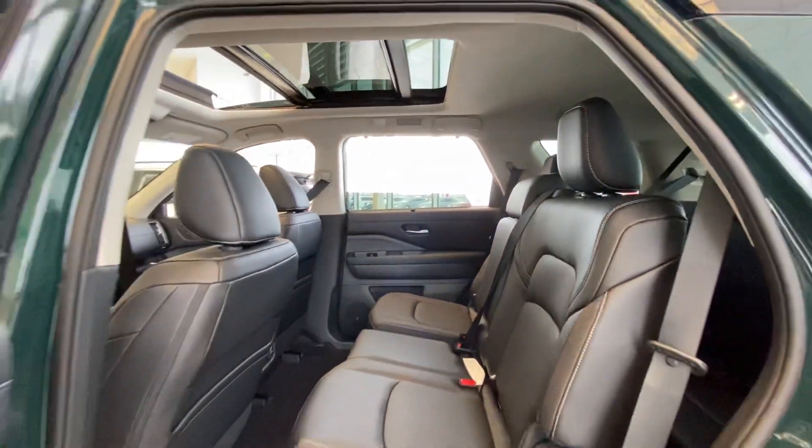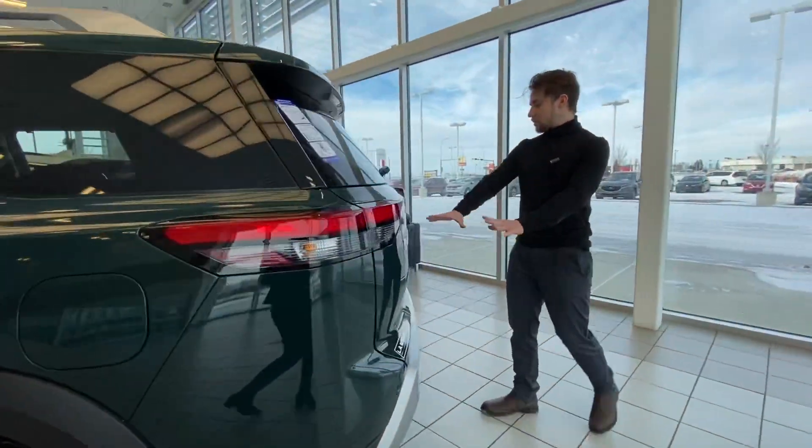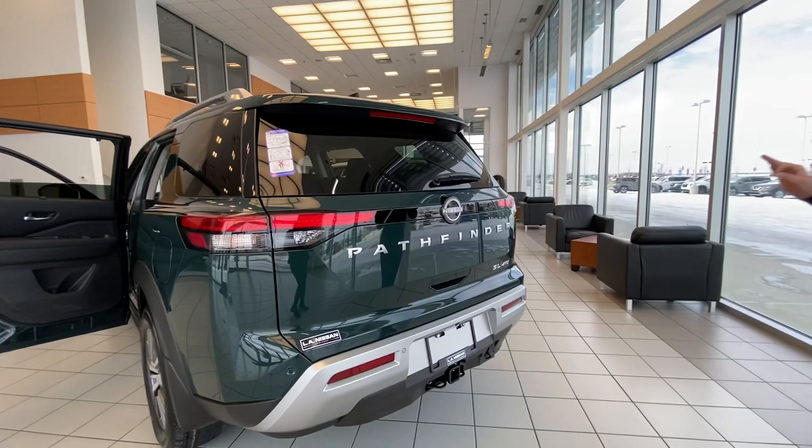Huge back seats here with tons of legroom, tons of leather. Absolutely gorgeous. So the very back here — take a look at the rear end with the big Pathfinder logo. Absolutely stunning. Really nice rear end here.